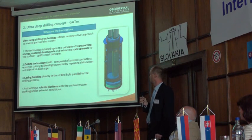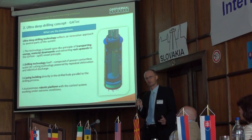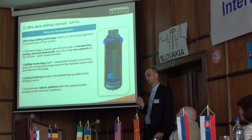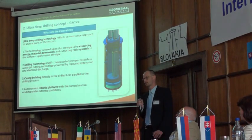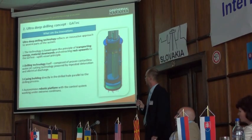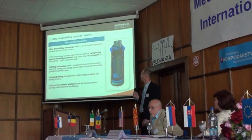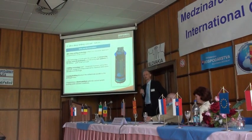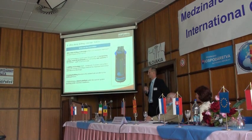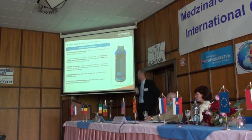Then the drilling technology itself is the second innovation, because we studied those 20-plus technologies and selected the three most promising, and tried to combine them also in a different way. Basically, we are using water jet cutting technology powered by repeated detonation, and enhanced with electrical discharge process.